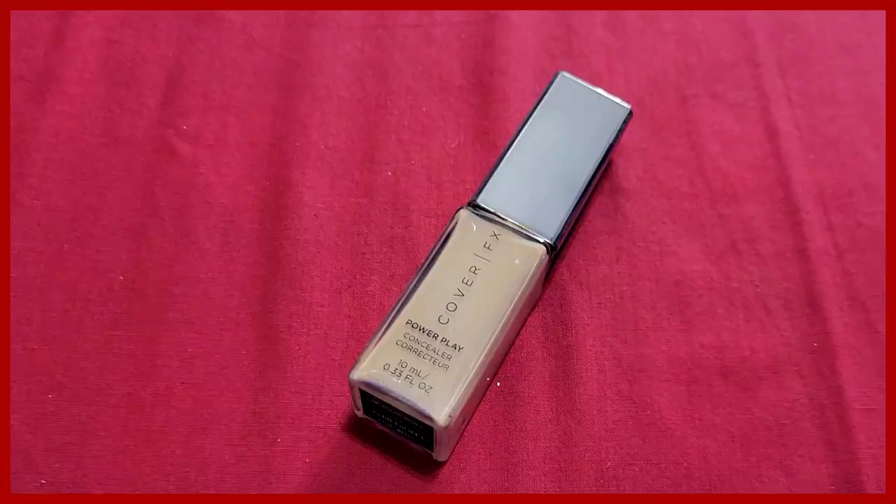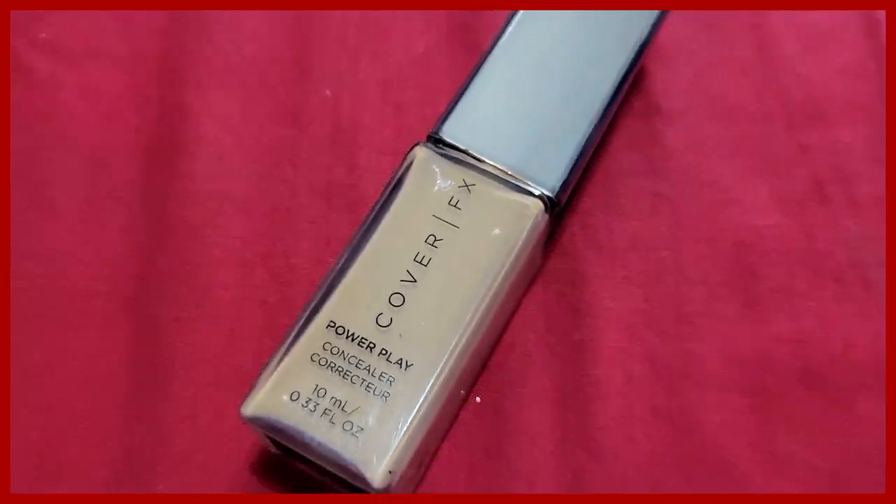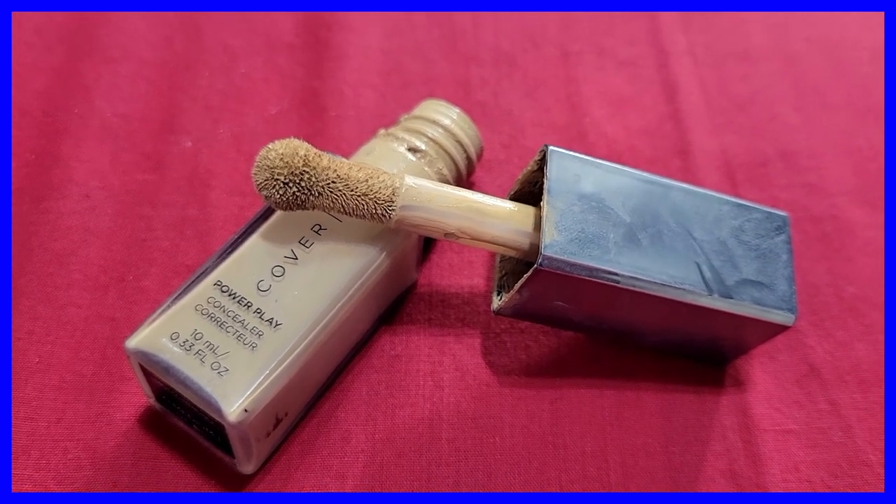Next product I can't live without is concealer. I could probably survive without foundation if forced, but there is no way I can live without concealer. My problem area is right under my eyes because I've always had under-eye bags since I was young. It's not a tired thing — it's hereditary, thanks to my dad. I've always been self-conscious about my bags, so that is the one thing I cover most on my face.